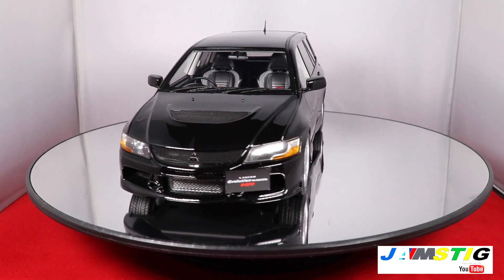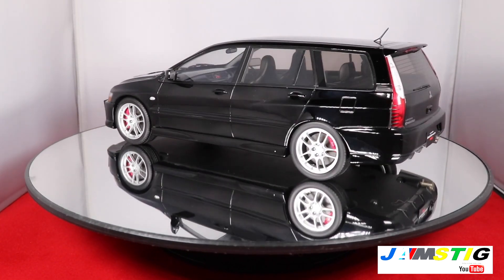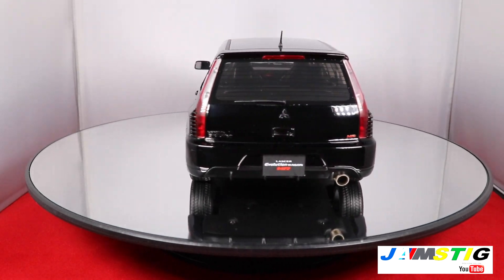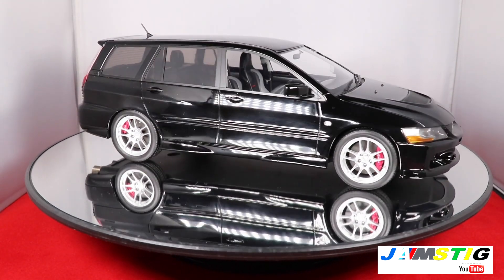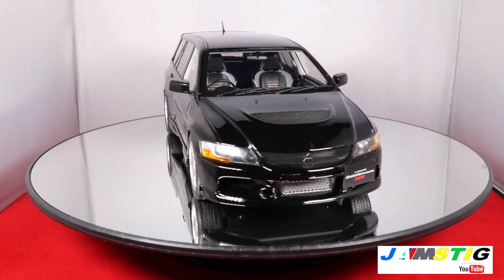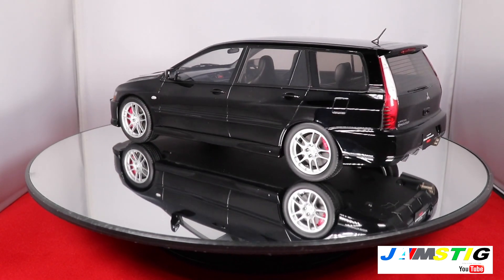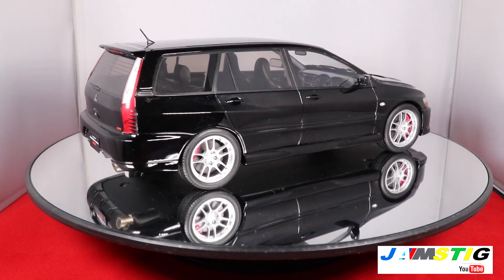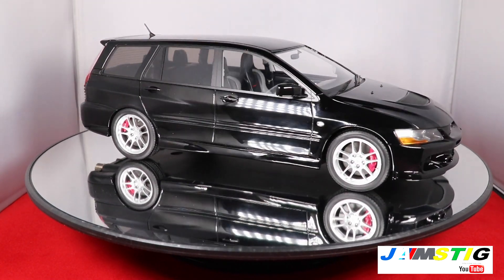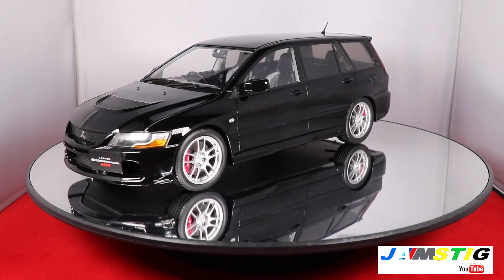I've actually driven one of these in Jamaica — a friend of mine had a white one — and I was really impressed with how different and stylish the interior is compared to the standard Evo 9's. The trunk also has under-floor storage, and it felt like a more classic car. I wish they had sold this in the United States because it would be a good option for those trying to have a family and a sports car at the same time.